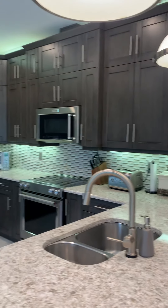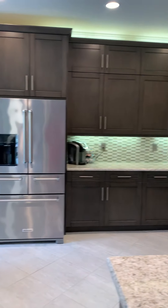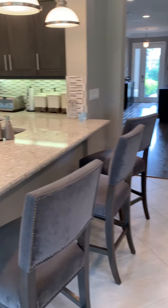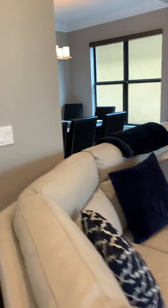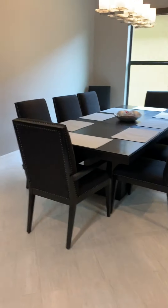We have the high cabinets all the way around, upgraded appliances, granite countertops — plenty of space for a nice-sized family, and then the dining room over here as well.